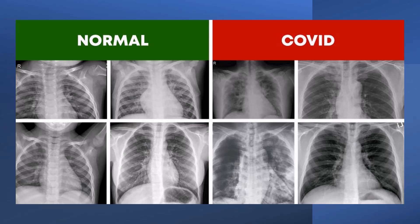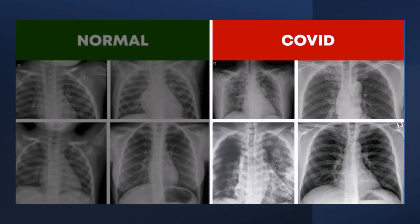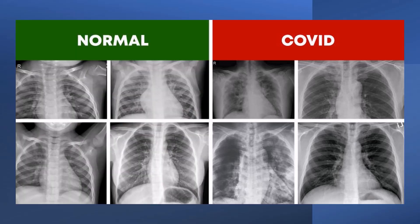Both CT scans and chest x-rays will visualize COVID, but you must understand the disease progression and when to take the images. You may have COVID and it may not display, which means you should be careful around patients that have supposedly been exposed to COVID.